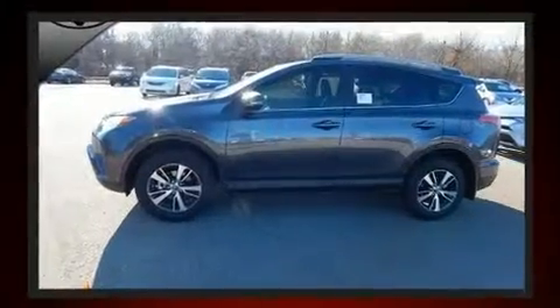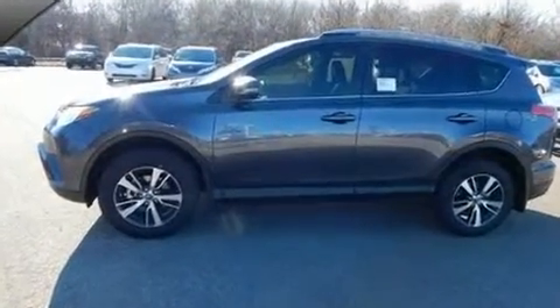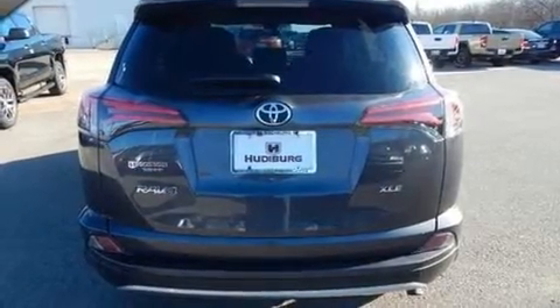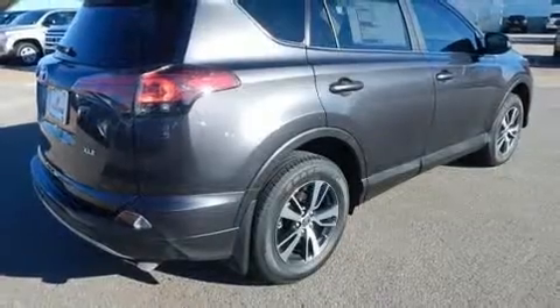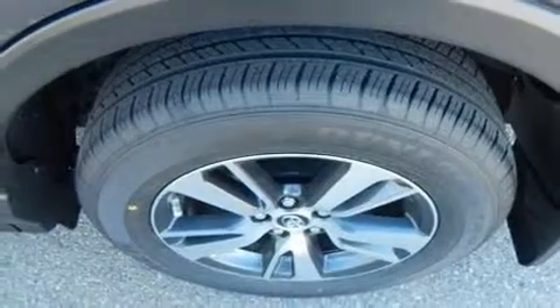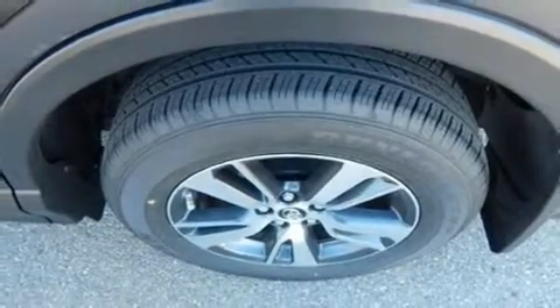Toyota ensures the safety and security of its passengers with equipment such as head curtain airbags, front side impact airbags, traction control, brake assist, ignition disabling, and four-wheel disc brakes with ABS. For added security, Dynamic Stability Control supplements the drivetrain.